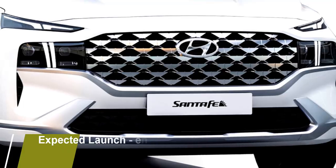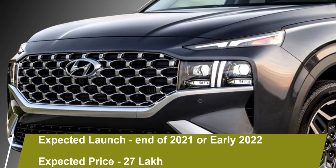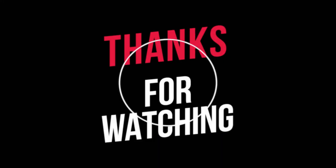The new Hyundai Santa Fe will come to the Indian market at the end of 2021 or early 2022, with an expected price of Rs 27 lakhs.